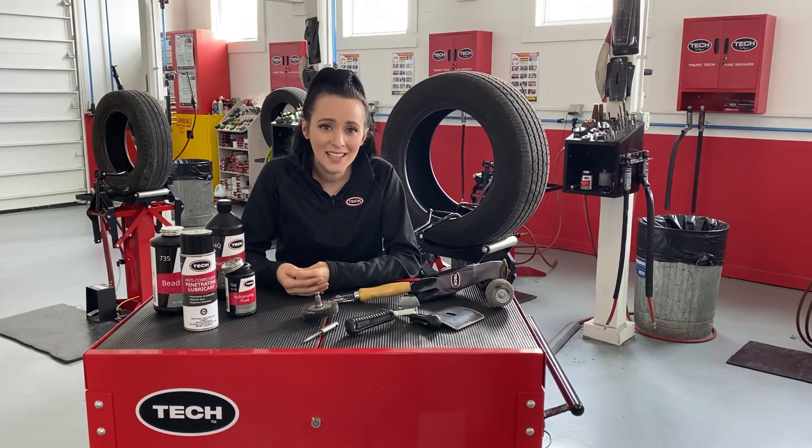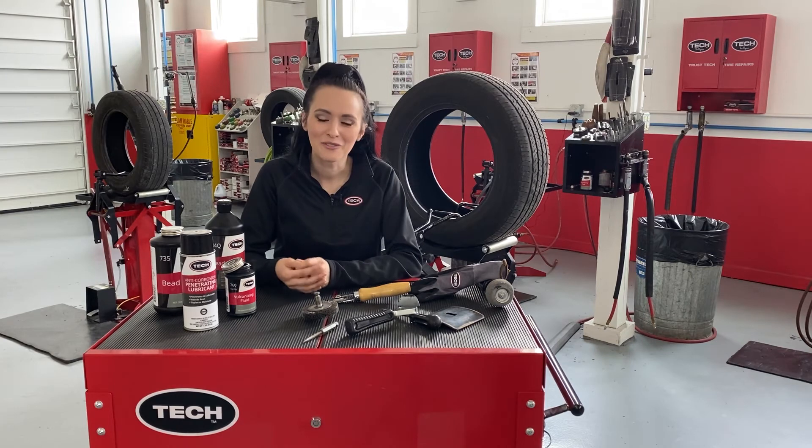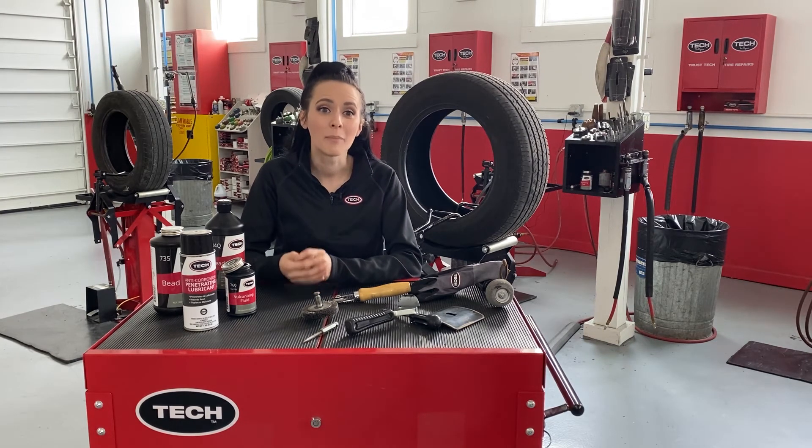We understand that sometimes your budget is tight and used tires can be a viable option, but as with anything, it pays to be an informed buyer. Protect yourself, your family, and others by knowing what you are buying.